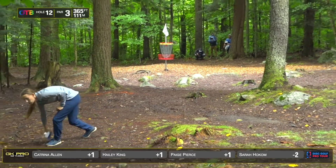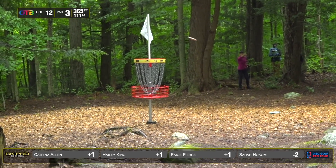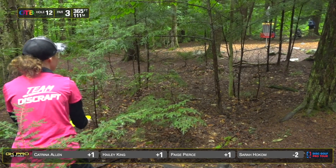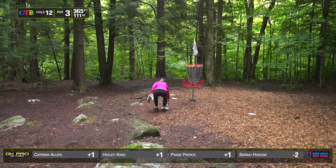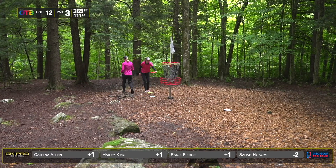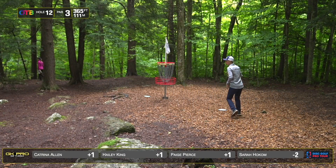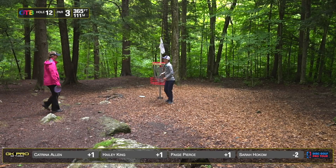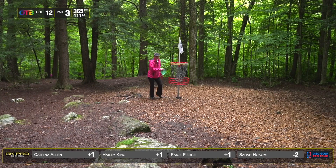Good effort from our lead card ladies, but looking like all pars here. There were five birdies on the day — Heather Young, Deanne Carey, Misty Gannon, Julianna Korver, and Ella Hanson. Heather made a big old putt for this one. You're just constantly tapping it — so many tappings. How many circle 2 putts can you miss in one round? Let's count. Brewster Ridge will show you.